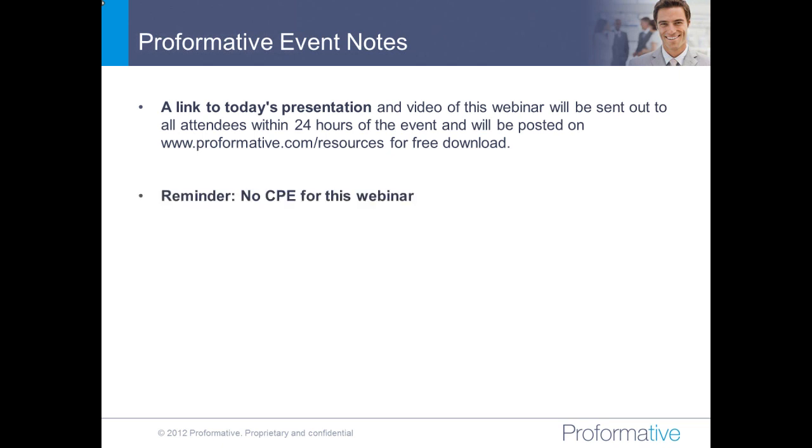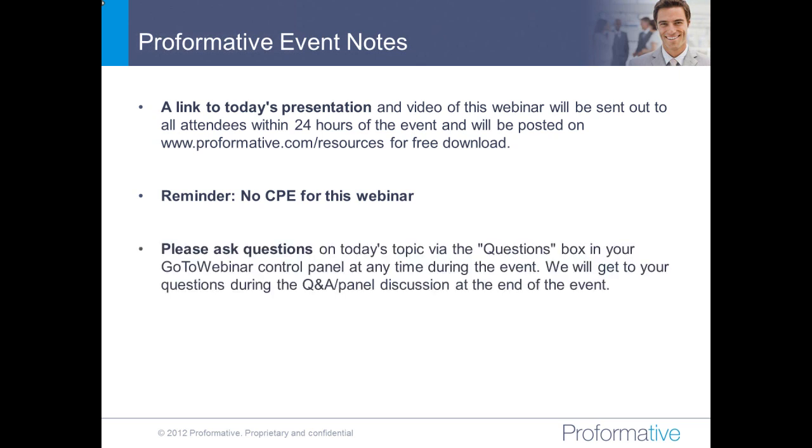Just a quick reminder, there is no CPE credit for this morning's webinar. This is a demo webinar, not one of our typical educational webinars. Please ask questions on today's topic via the questions box in your GoToWebinar control panel. If you take a quick look at that control panel, you'll see there's a little section called questions — it might be collapsed. You just hit that to open a little area where you can ask questions.